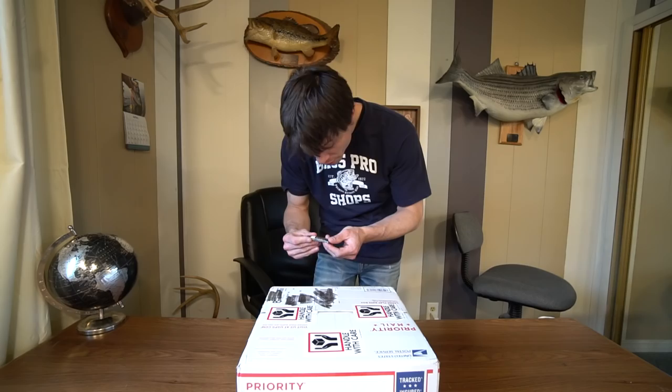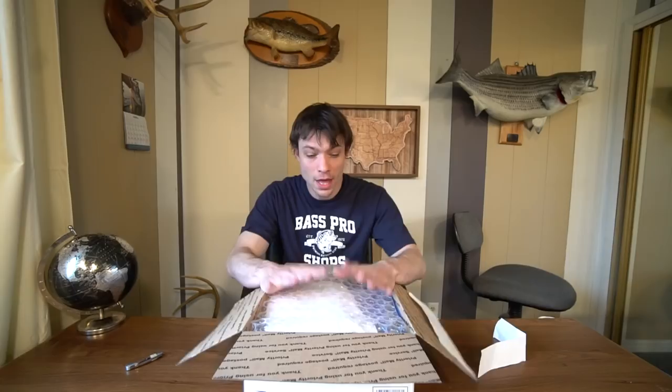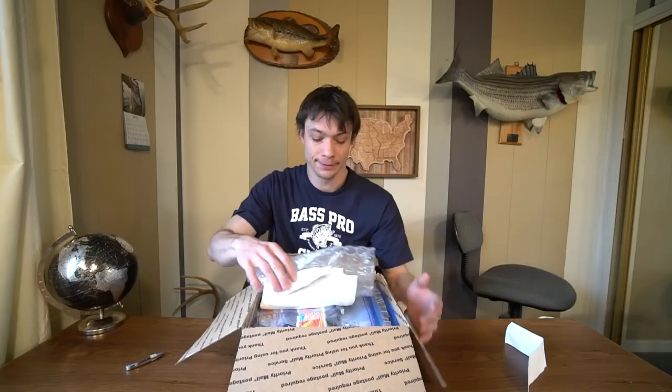Rapid River, Michigan. Alright, so this right here — I'm pretty sure I know who this is from — the KBD Line and Lure Company.